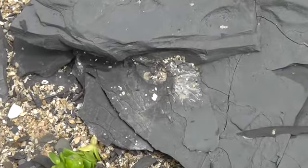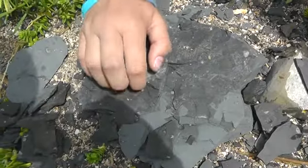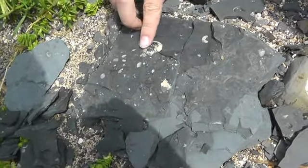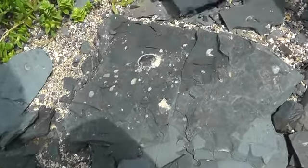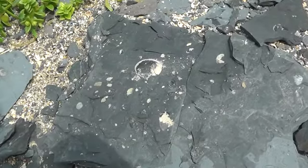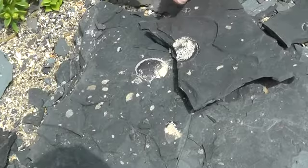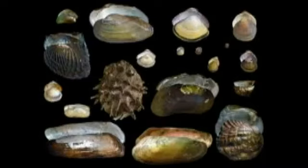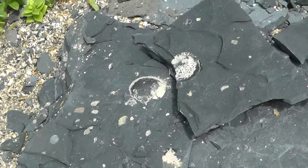When you split apart the layers of slate it is easy to find fossils. Here is a bivalve. A bivalve is a shellfish which has a two-part shell which is hinged together. These two shell parts are called valves, and they feed by siphoning small particles from the water.